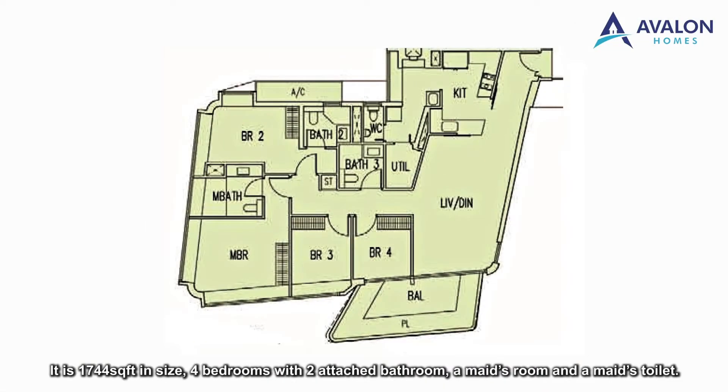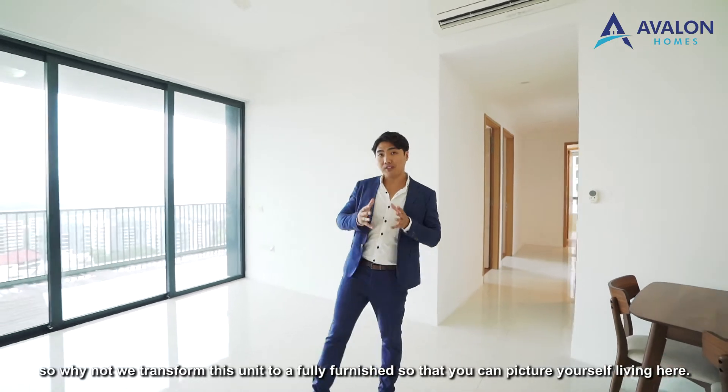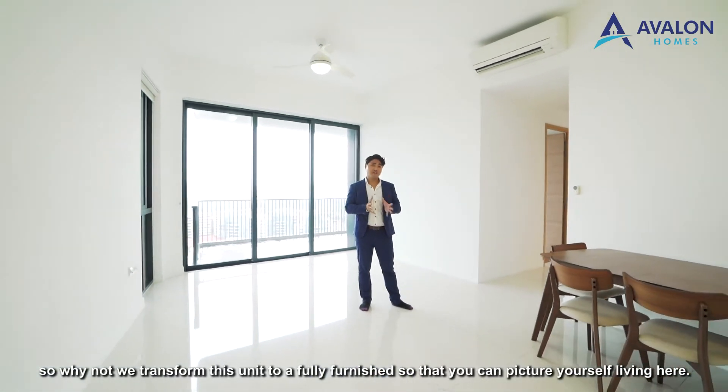It is a generous space of 1,744 square feet in size — 4 bedrooms with 2 attached bathrooms, a maid's room and a maid's toilet. As you can see here, this is an empty unit. So why not transform this unit to a fully furnished one so that you can picture yourself living here.